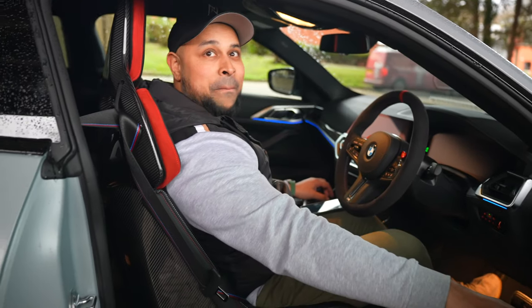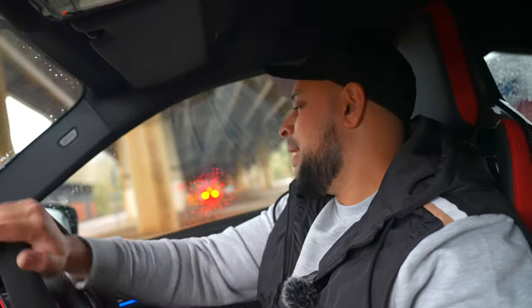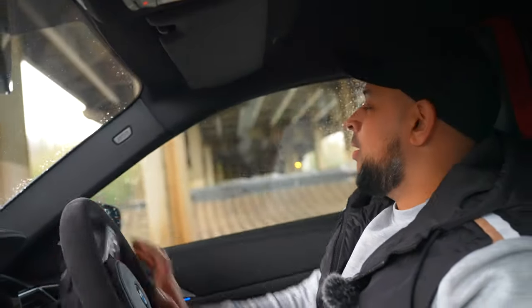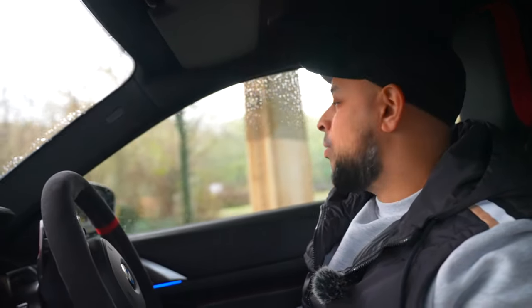Make sure you guys stay tuned for more content on this CSL. We're going to have some fun in this. Everyone's going to be asking what the plans are — well, it's a CSL, so the plan is to drive it, take it to the Nürburgring, and make sure it's running the power. The family is growing — NV Forged, NBM Engineered, more cars for the fleet. Stay tuned guys, and if you're not tuned, give us a call for a tune.